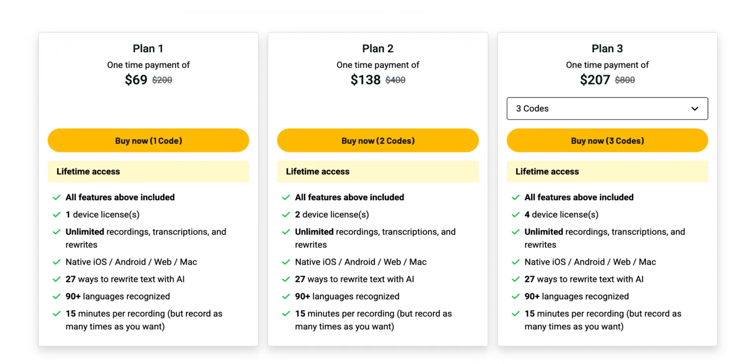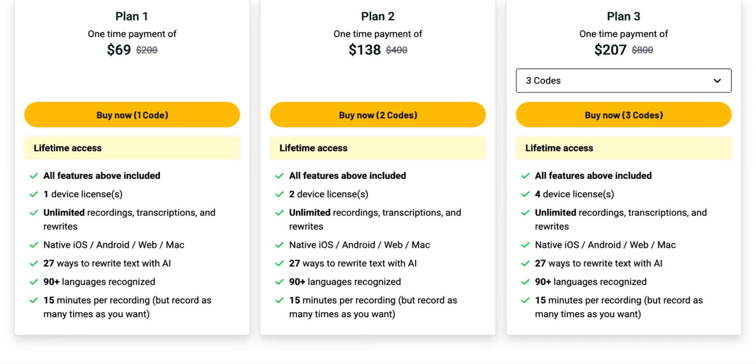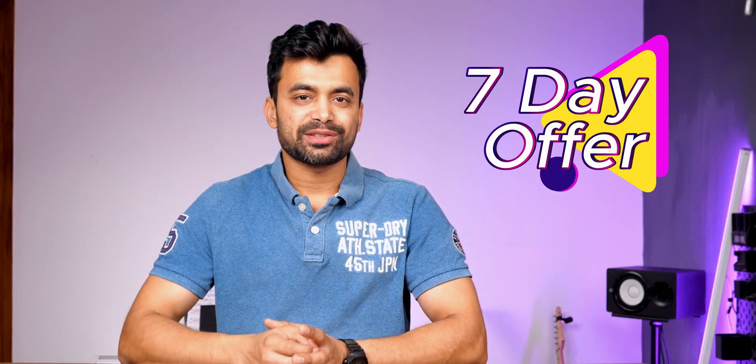If you need more devices, you can consider the upper-tier plans. All the features are the same as what you would get from their website. Keep in mind that this lifetime deal is just for 7 days, so you should hurry. You will find the link in the description.